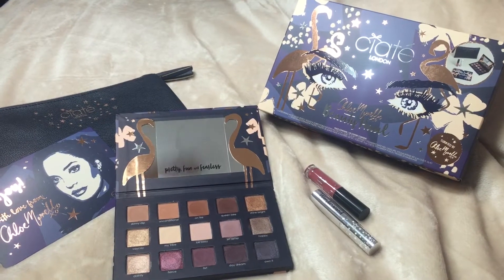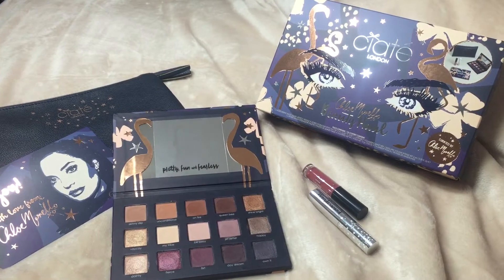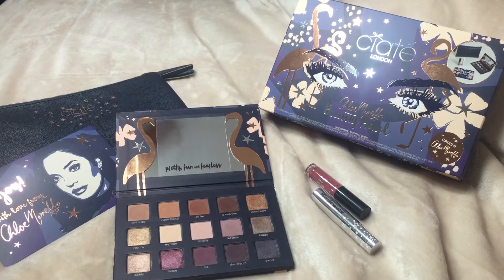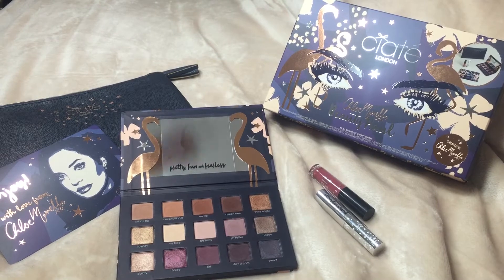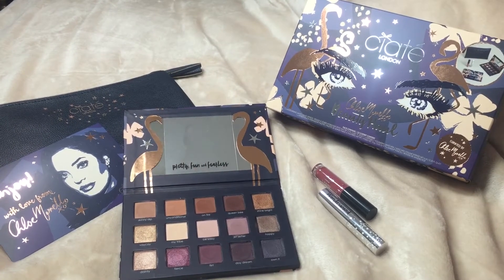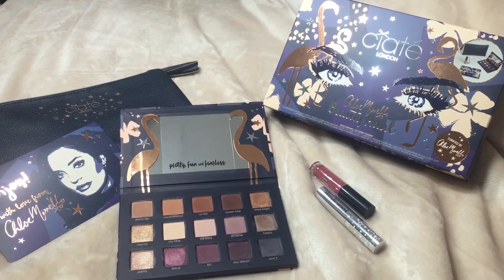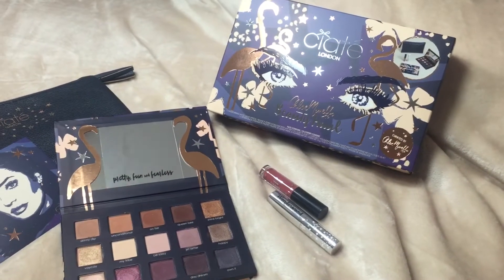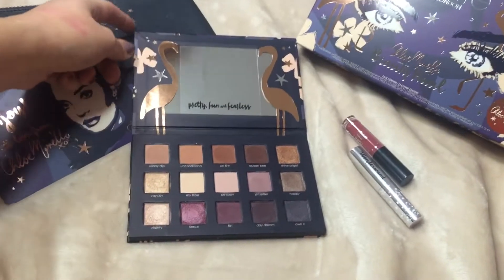I just wanted to share with you this new Sleek London with Chloe Morello eyeshadow palette set for the holidays of 2016. I've been waiting for this set to come out for months, ever since it was announced, and it is absolutely incredible. The packaging, as you can see, is super cute.